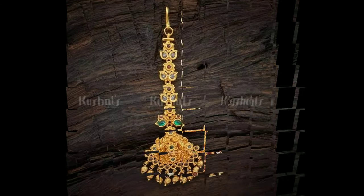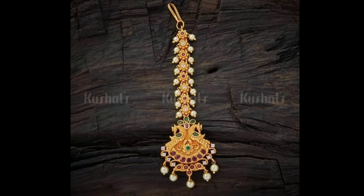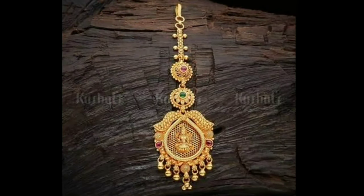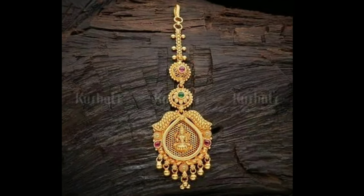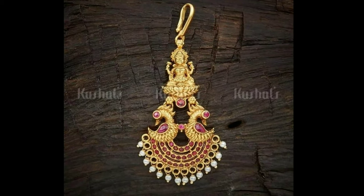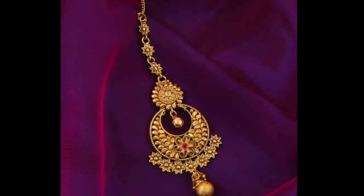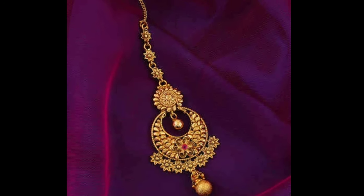A grand traditional wedding is the dream of many brides, and the wedding day is one of the most unforgettable days in personal life. Women want to look their best on the day of their marriage, and the set of ornaments she wears makes the day particularly cherished for her.